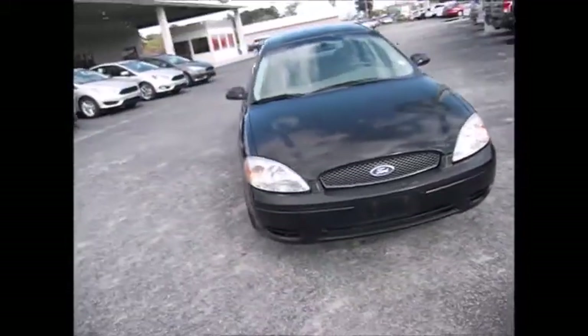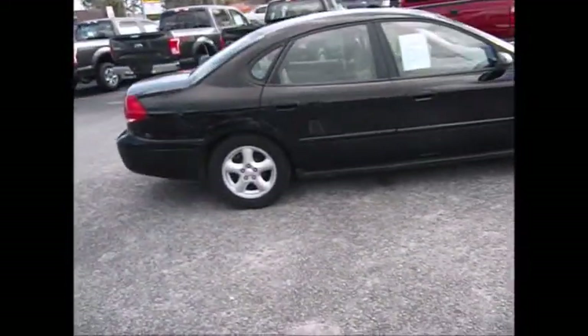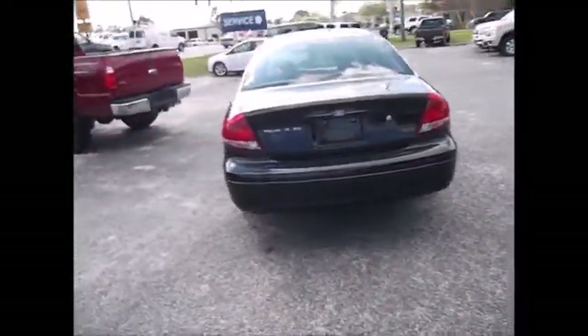Hello and welcome to King's Colonial Ford. Today we're looking at a 2004 Ford Taurus. This has great tread life on the tires, clean inside and out. It's got a 1 inch tow hitch on the back.